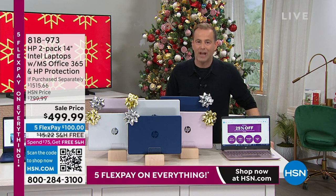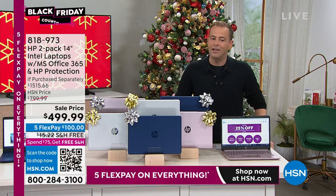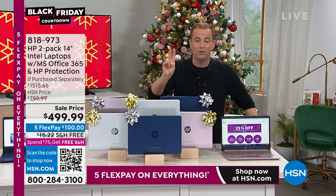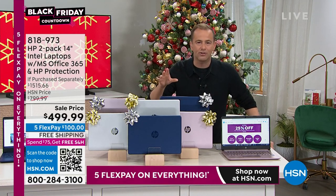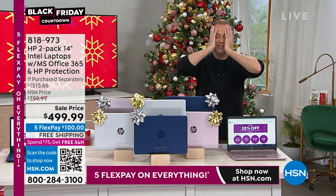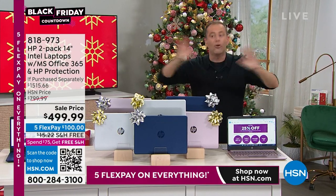This is the final chance at this two-pack. Many of you have seen it, many of you maybe have not. This is a $499 price for not one but two laptops from HP — Intel processor inside, quad core. I'll go through the colors and load you up with all the features because this thing is loaded.